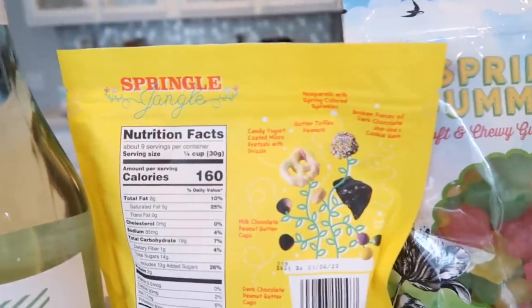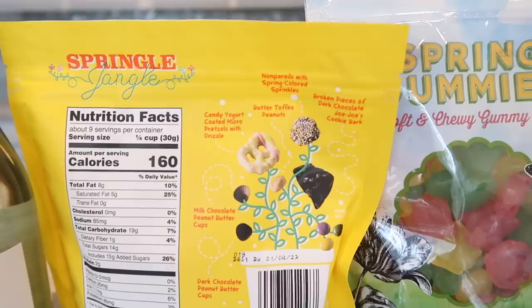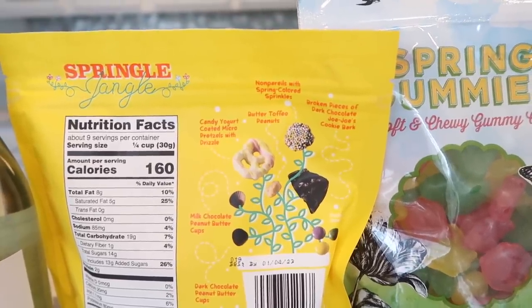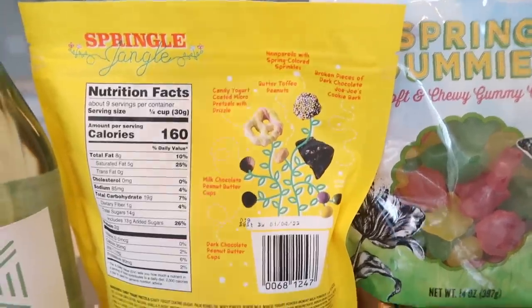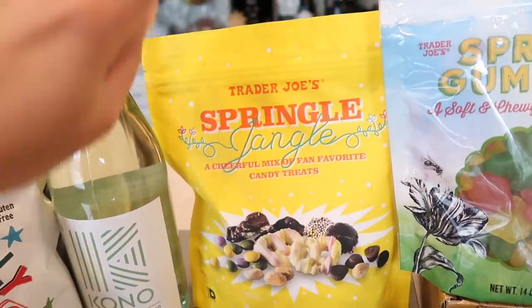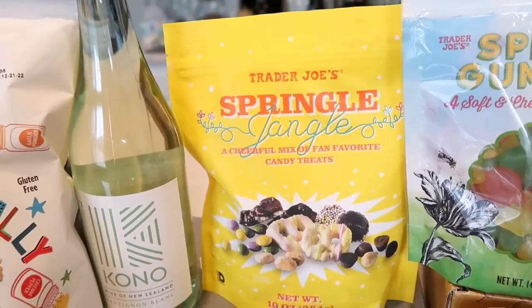Here's what's inside the Springle Jangle: nonpareils with spring colored sprinkles, broken pieces of dark chocolate Jojo cookie bark, butter toffee peanuts, candy yogurt coated micro pretzels with drizzle, milk chocolate peanut butter cups, and dark chocolate peanut butter cups. This stuff is addicting — it's so easy to just sit on the couch eating it without realizing until it's too late that you've eaten almost the whole bag. It's that good.